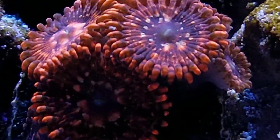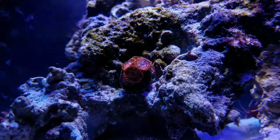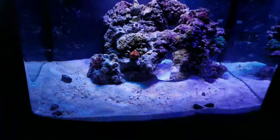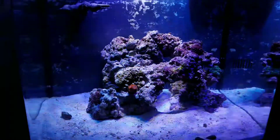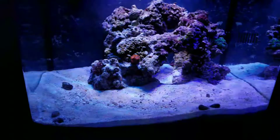Hey guys, big welcome back. Today I am happy to announce that I am back reefing. It's been a while, and so this is a 29-gallon bio cube I picked up for $200. I already actually had a bio cube but this one came with a stand.